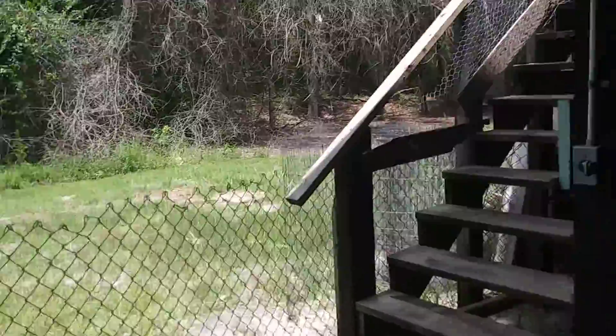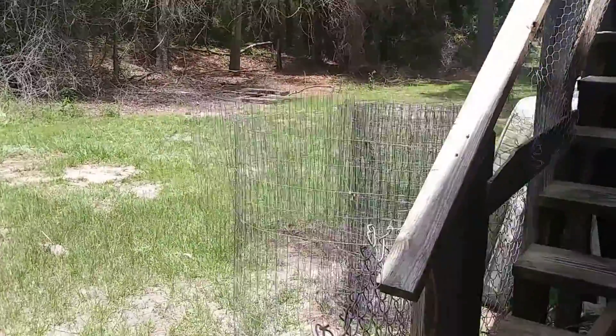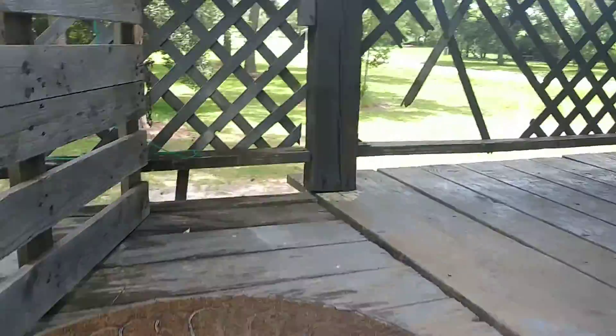Eventually I'm gonna open this up and make it bigger for the dogs — I got fence and all, I just got to put it up. This is going up the stairs. We have exactly 11 stairs.